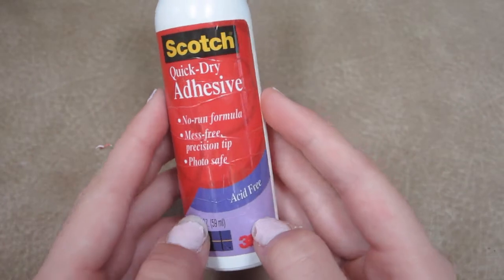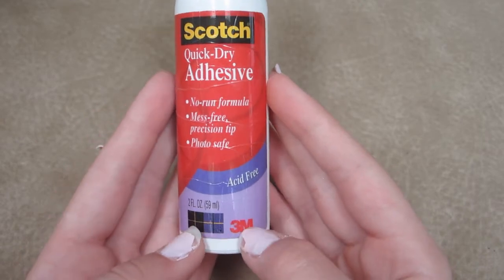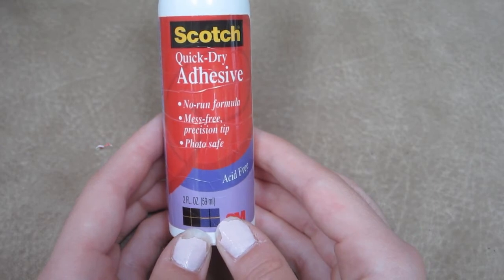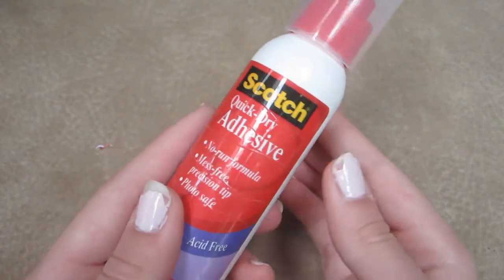Another thing is glues. Recently I've been using Scotch Quick-Dry Adhesive a lot and it's a very very good glue to have. I definitely recommend getting this one. I use it in basically everything I do in my crafts.